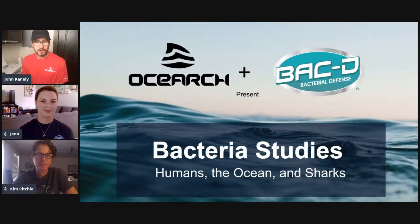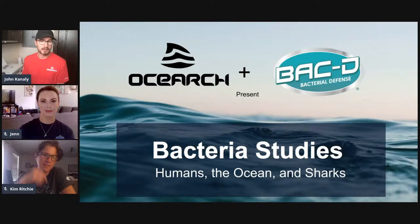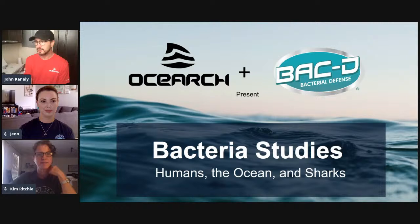Jennifer Cotton is an education ambassador for OCEARCH. She's been a huge part of making sure that we can put together classes like these and that we have our free education STEM curriculums for everybody to download. Dr. Kim Ritchie has been working with OCEARCH since about 2015. Her specialty is bacteria, so she's here to lend us her expertise. She's the one who's actually on the deck swabbing the sharks and collecting the samples so that we can take them back to the lab. So welcome Kim and Jen — thank you both very much for being here.